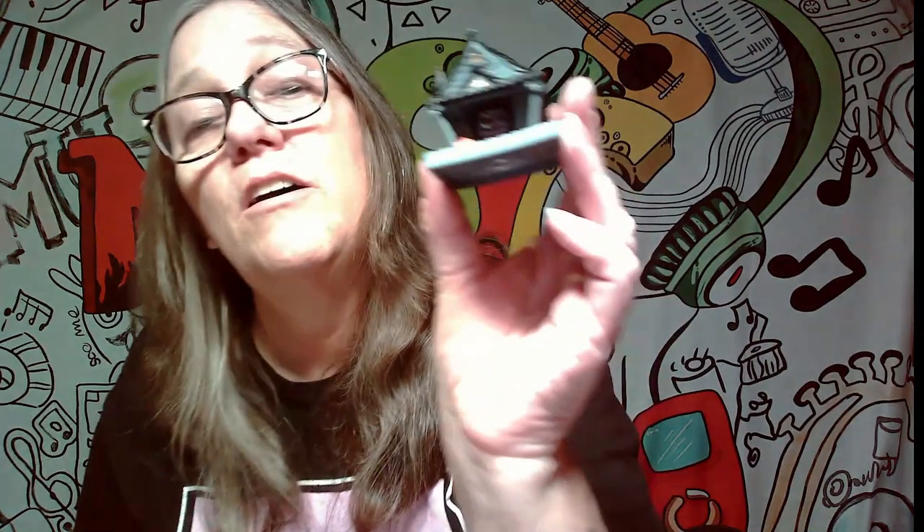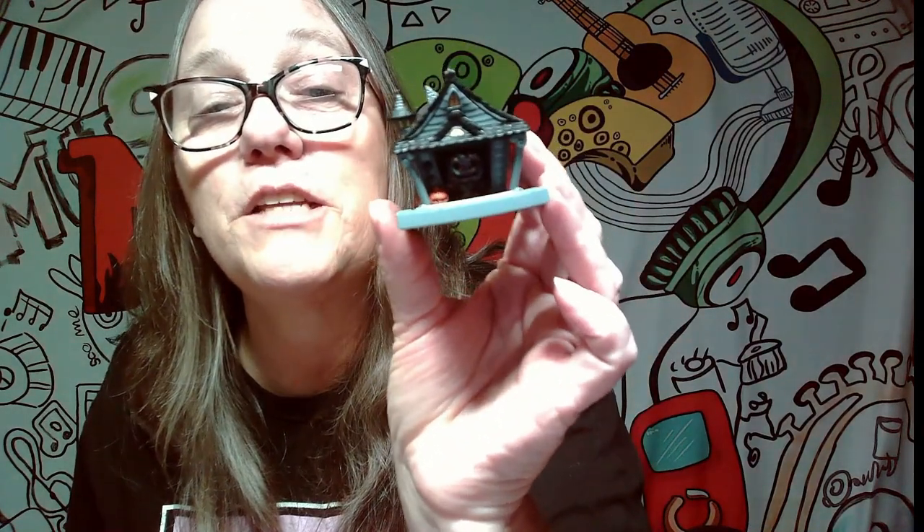All right, so let's pop Jack back out - you just push on them and they come right back out. And like I said, they are interchangeable, because now look - Oogie Boogie's in there, except he's so dark. Oogie Boogie, what you doing at Jack's house? Look how cute that is. These are really cute, man.